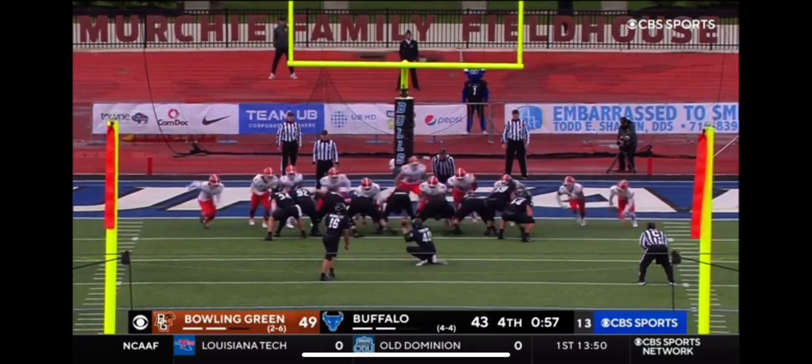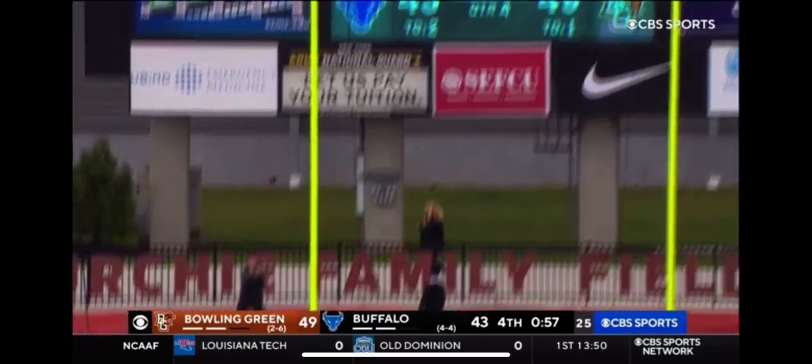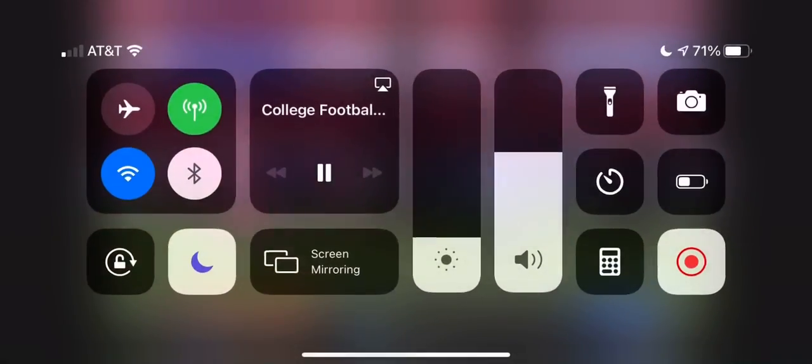Extra point attempt coming up from McNulty. It's good. Onside.